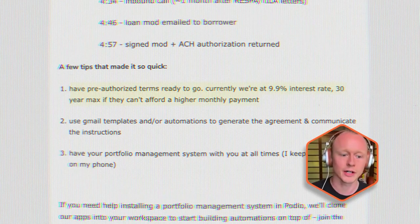First, have pre-authorized terms ready to go. This really made or broke the deal for us, and it does from time to time slow us down when we don't have pre-authorized terms in place — especially when we delegate a portfolio to a third-party collector, which we don't really do much anymore because it slows things down. When I talk to a borrower, I know what we're looking for and I'm able to get a modification agreement out really, really quickly.